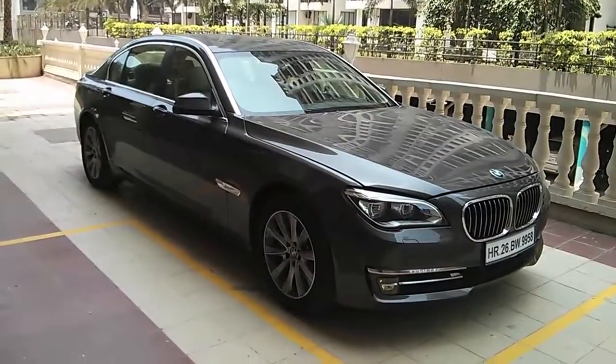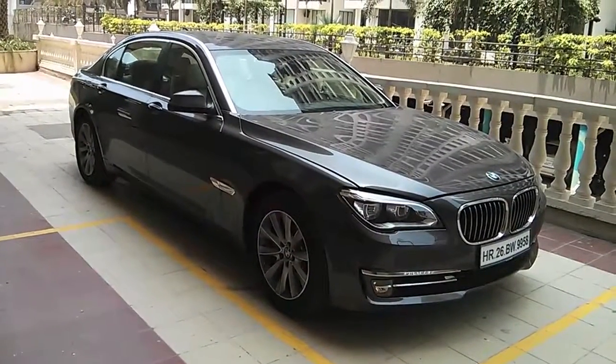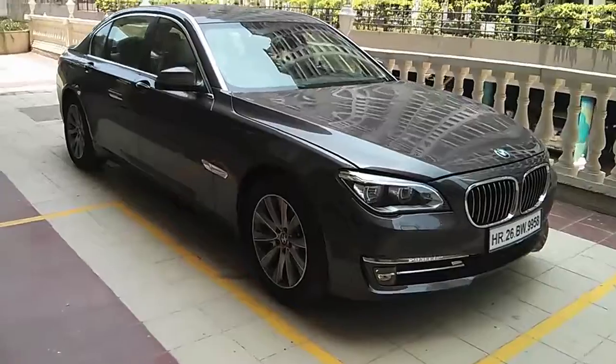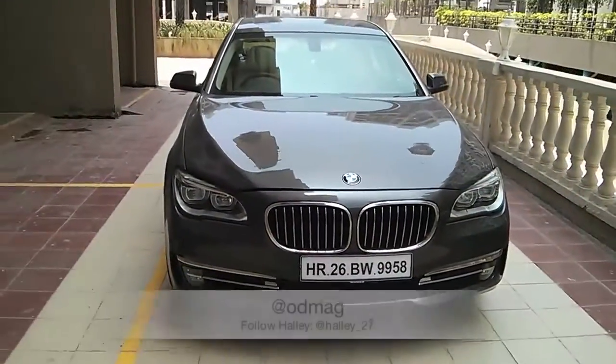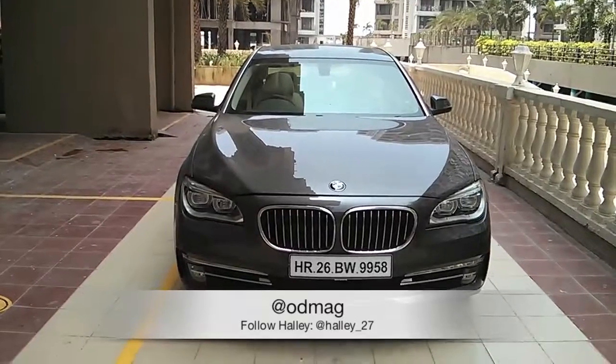The car has just launched today and the price has gone up slightly more than the previous model. For more on the new 7 series, check out overdrive.in or the next issue of Overdrive. This is Halle signing out.